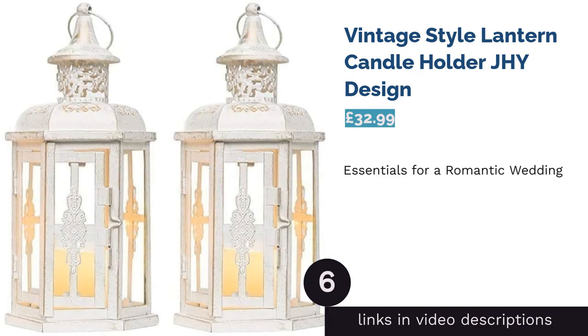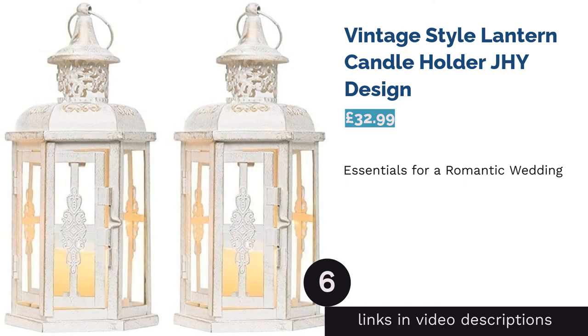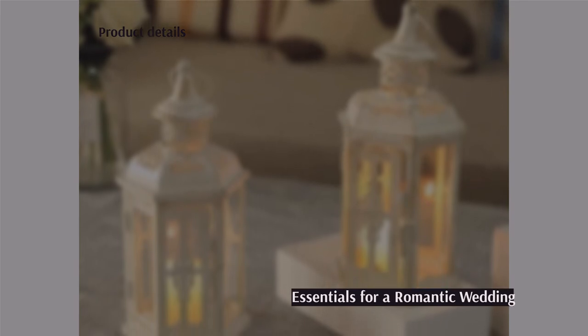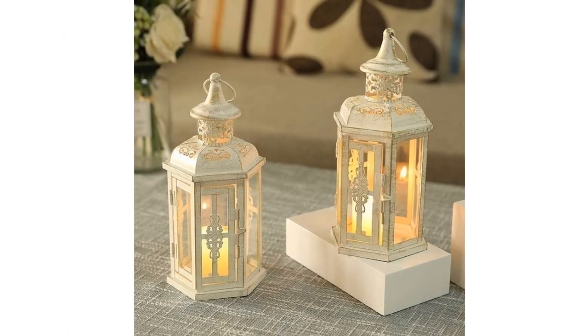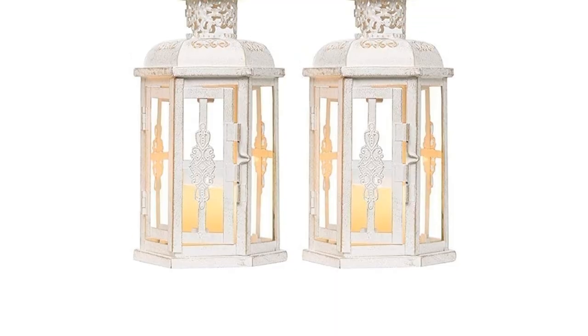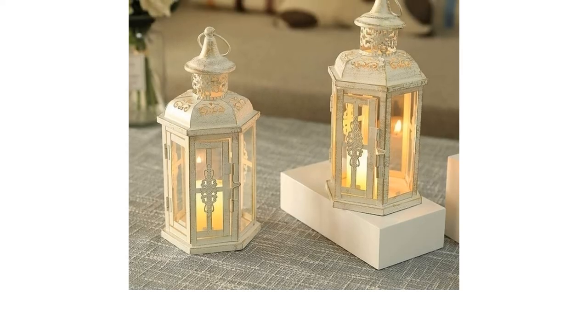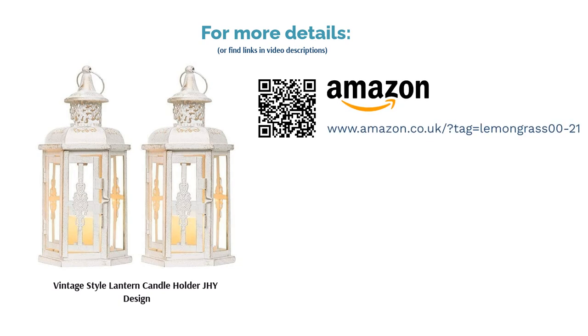The next product in our list is the Vintage Style Lantern Candle Holder by JHY Design. With their vintage, rustic style, simple white color and delicate, detailed decorations throughout the design, we think these lanterns are the perfect fit for a fairy tale wedding. Plus, as they weigh just 430 grams, you can easily hang them up to make the venue extra romantic. They're also made with tempered glass, which is four times stronger than normal glass and can withstand high temperatures, so they'll last beyond the big day too. You can pair these lantern candle holders with tea lights, short pillar candles or even flameless ones as you prefer.